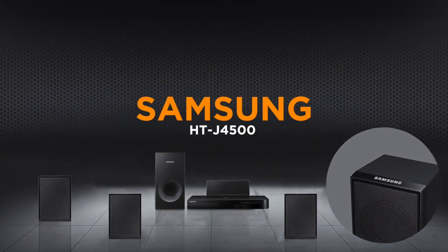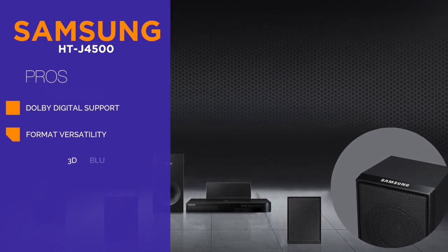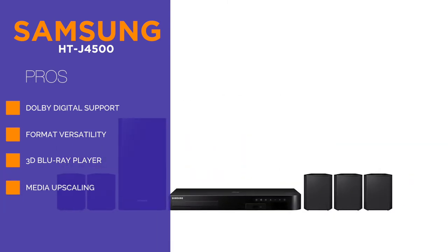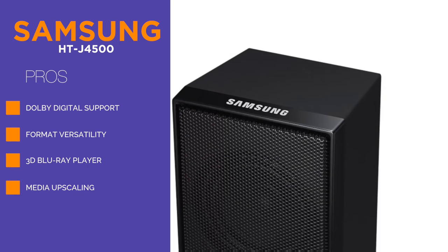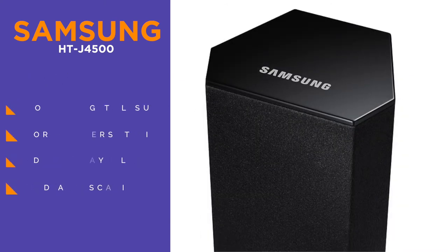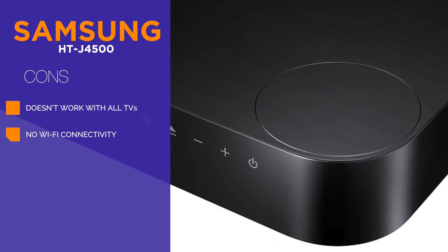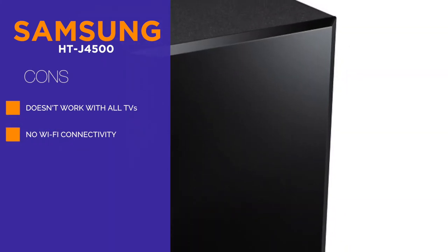Let's take a look at the Samsung HTJ4500, a very affordable home theater system that packs a bunch of useful features in its offering. This Samsung model comes with support from Dolby Digital and DTS Digital Surround, offering a satisfying level of quality at its price point. It's a 5.1 channel model that caps at 500 watts and supports 3D Blu-ray. By using HDMI connectivity for both audio and video, the device ensures you experience the best quality possible for anything that you're trying to watch or listen to.